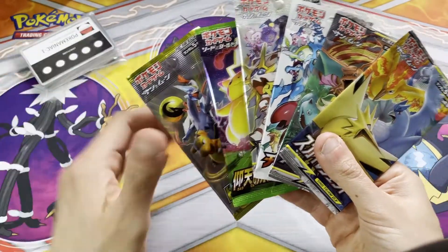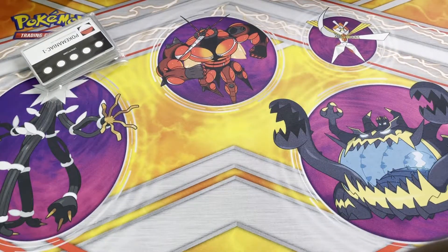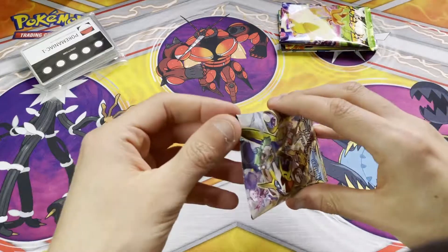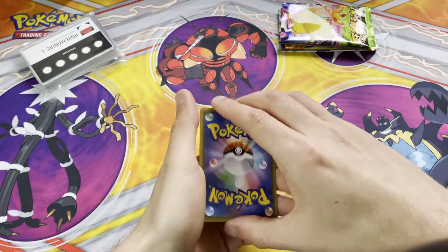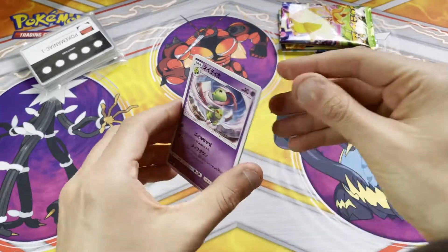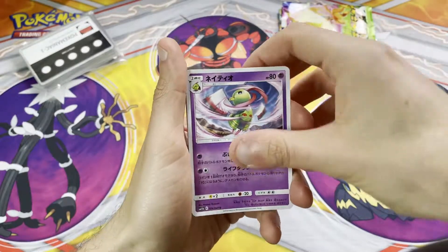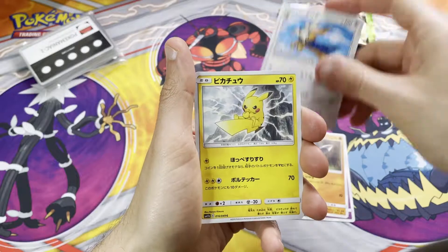I'm going to save the cards to the end and open up these to see if we get anything good. I'm pretty sure when you buy a Japanese booster box, you get one pack that is guaranteed a hyper rare — you know, like a rainbow card, a golden card, or some kind of alternate art.